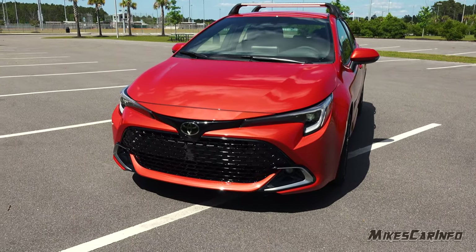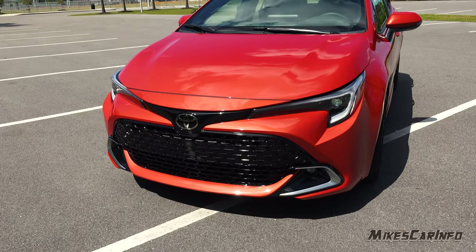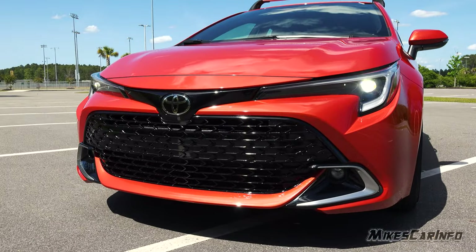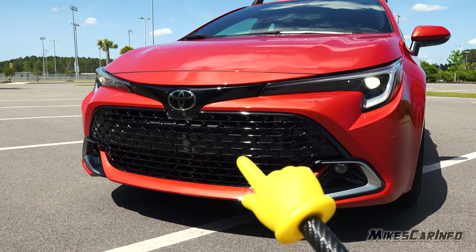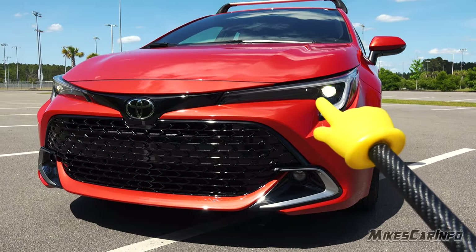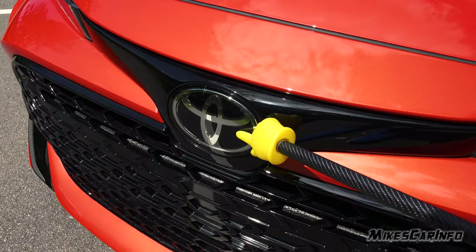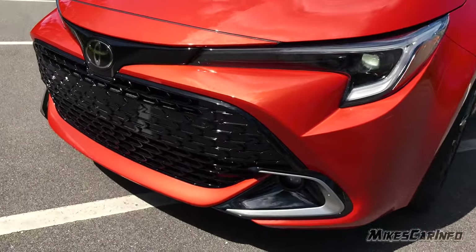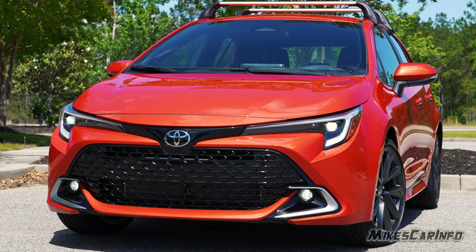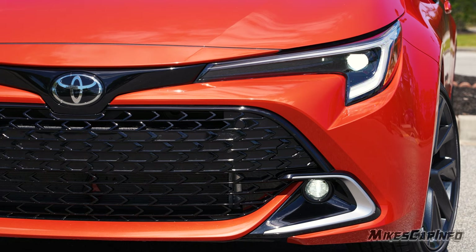Here in the front it has a slightly different styling compared to the previous year. There's quite a bit of gloss black in the XSE — the grille, the bezels around the fog lights, and inside the bezels for the headlights as well. This is the radar adaptive cruise control sensor behind the badge. The headlights are projector LEDs for low and high beams, with daytime running lights LEDs and reflector fog lights at the bottom.